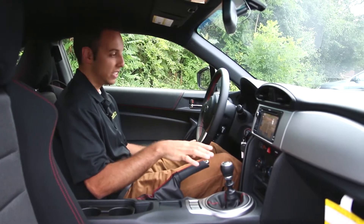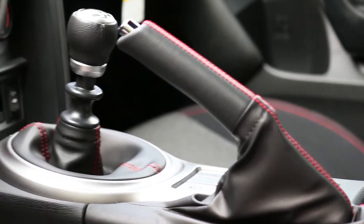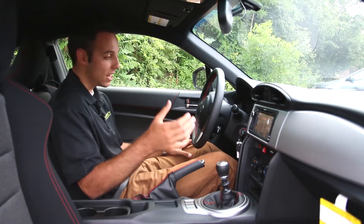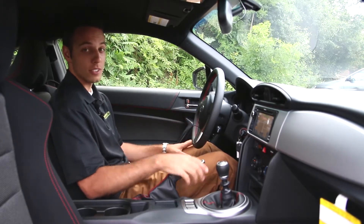Inside the BRZ, the first thing you notice is the red stitching and it looks awesome. This is a sports car, and it's not that expensive, which is really nice. You don't have to spend 50 or 60 grand to have a ton of fun in a little car like this.